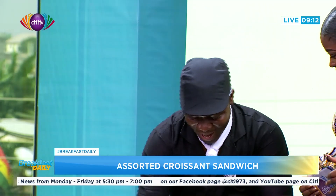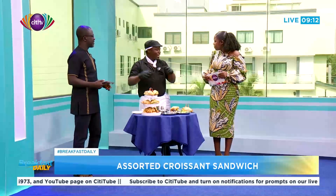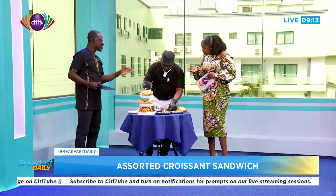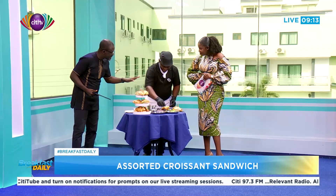Hi Chef! How long have you been doing this? My experience — I've been handling pastry for the past 18 years, almost two decades. Over the years I've been traveling to European countries, African countries, and entering international competitions. Have you tried croissants in France and Belgium?